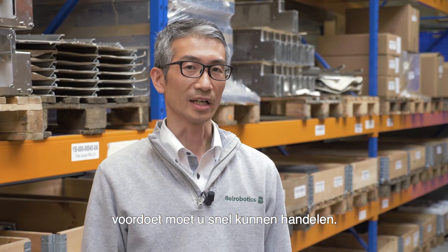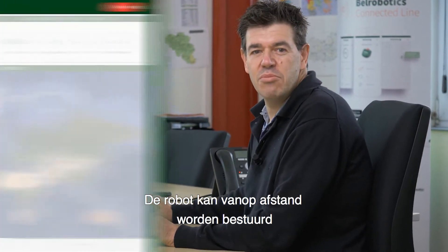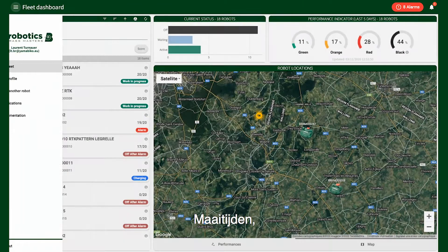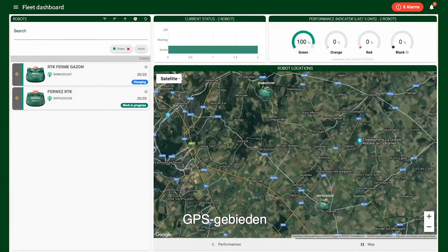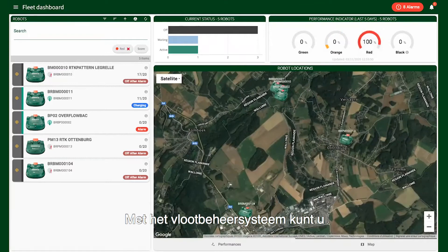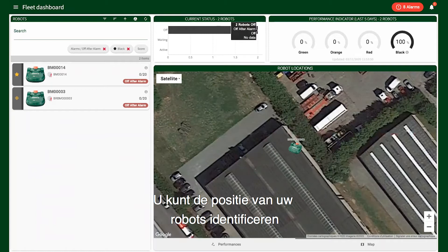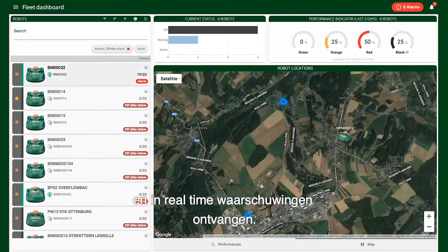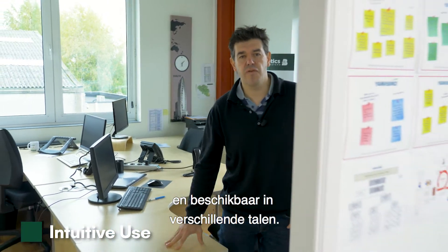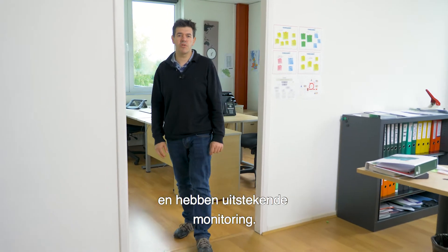When the need arises, you must be able to act quickly. The robot can be controlled remotely, and you can also configure various settings: mowing times, cutting aids, GPS areas, and GPS return points. With the fleet management system, you can visualize the performance of your fleet, identify the position of the robots, and receive warnings in real time. The app and the portal are very intuitive, available in several languages, and offer easy-to-use, excellent monitoring.